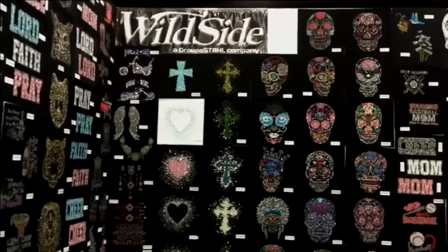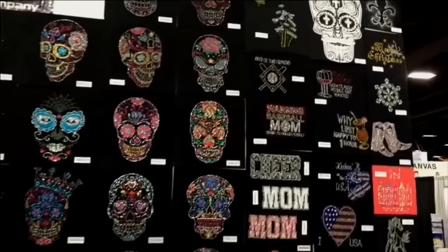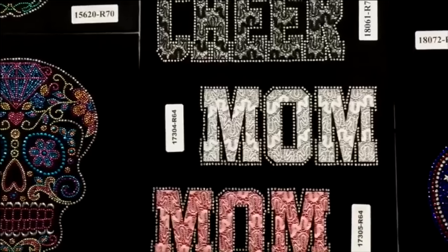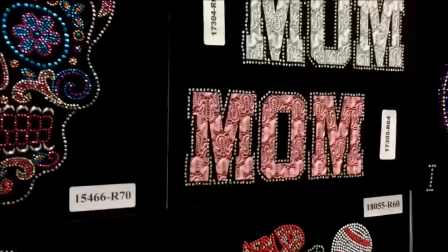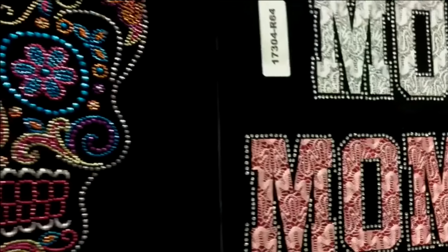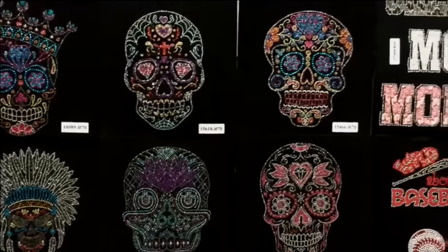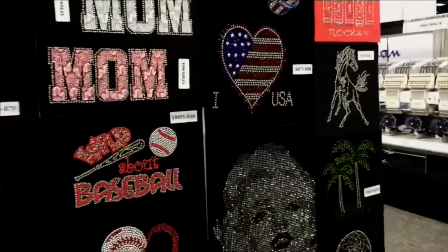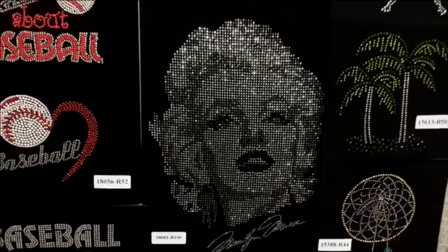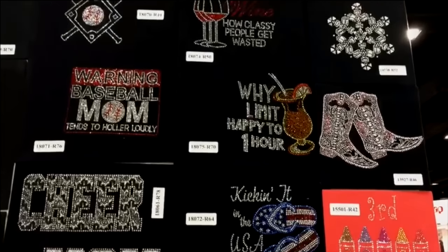How can a decorator best incorporate stock transfers and bling into their heat printing business? A lot of bling transfers in general can get pretty expensive and time consuming to make your own rhinestone or spangle transfers. Decorators can purchase these stock transfers very inexpensively — they're high bling, they've got a unique finish, and then you can personalize them with CAD cut film and other bling technologies like CAD cut glitter flake or fashion film. A stock transfer does the bulk of the work — you can quickly heat press it and drop something simple like a text drop with a high school name or a kid's name to make it a little nicer.